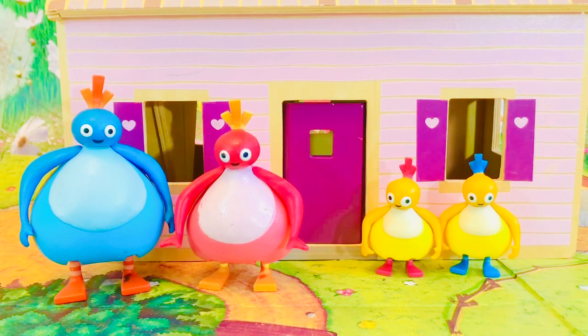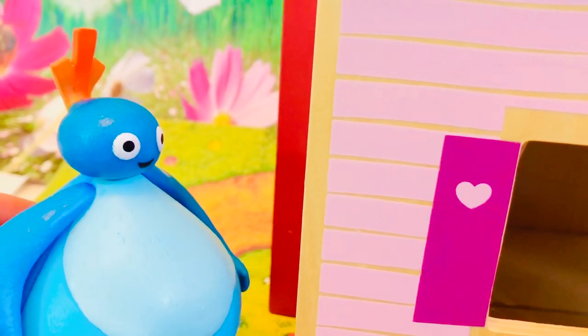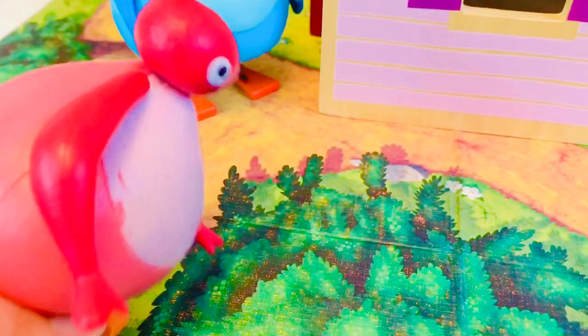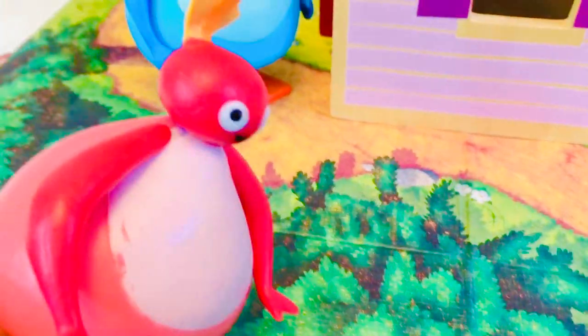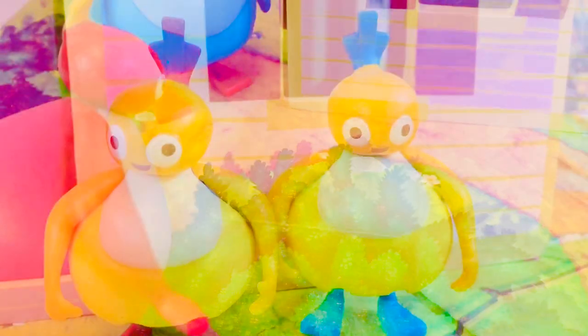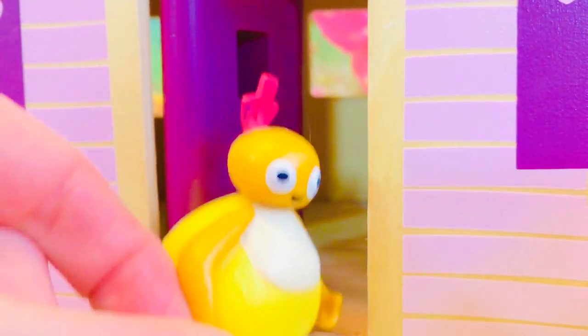Hello and welcome to Tiny Treasures. We are here with the Twirlywoo family. Great Big Who has lots of work on the house to do outside today, and Toodaloo has to work in the garden and pull some weeds. So that means Chickadee and Chick hang outside while Mom and Dad work.